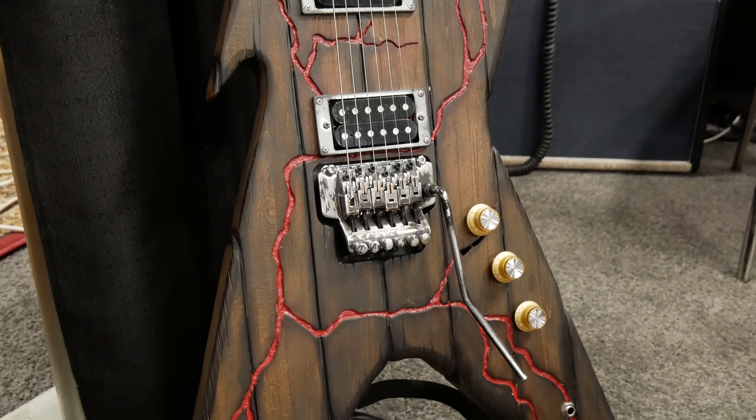The guitars are 22 frets and they have buttons on them — they do all sorts of crazy stuff. You can turn the lights on. It's pretty wild. They're just so cool. Thank you so much for talking to us about them. Thank you for asking me.